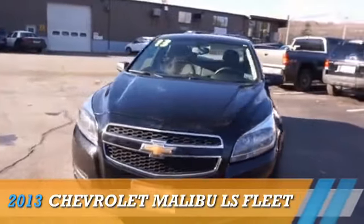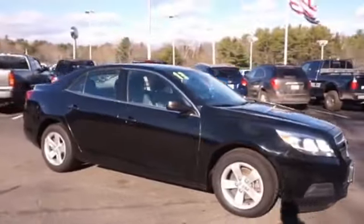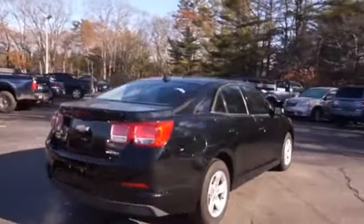Presenting the 2013 Chevrolet Malibu. It's powered by front wheel drive, a 2.5 liter 4 cylinder engine, and a 6 speed automatic transmission.